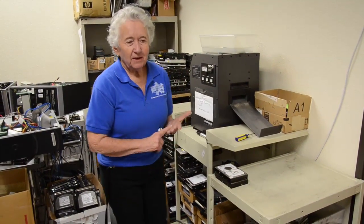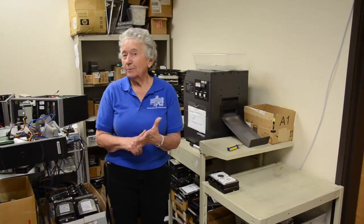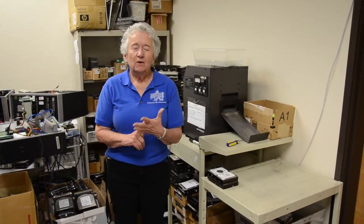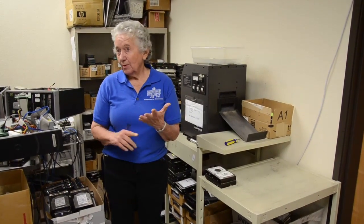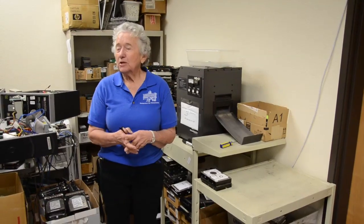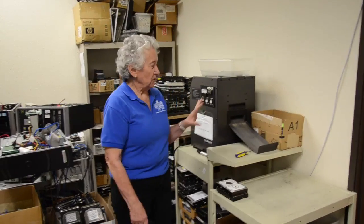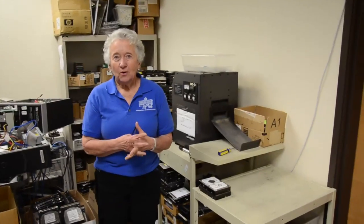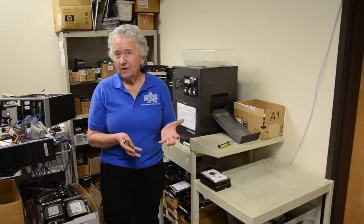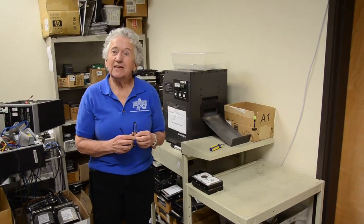State agencies in California, before they can send computers off their property, have to guarantee the hard drive has been wiped or destroyed. Many agencies don't have the technical ability or time to do this. We did a test this last month — we took our degausser to one of the state agencies and within an hour had degaussed all their hard drives. It would have taken their employees 20 hours to process them, so we're saving them money.